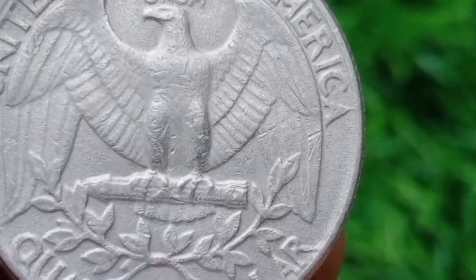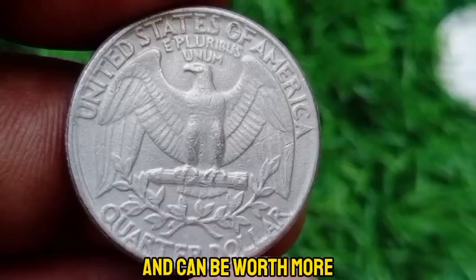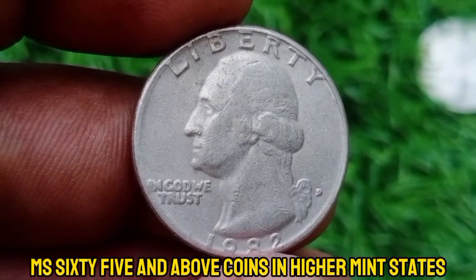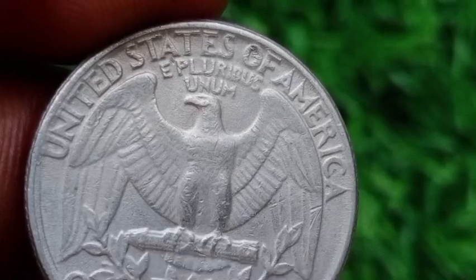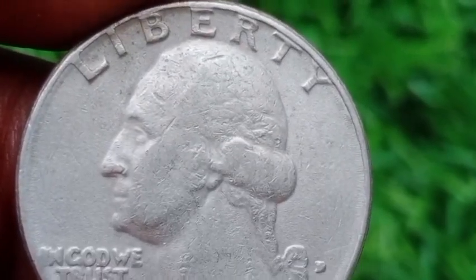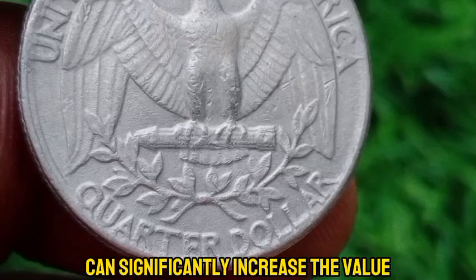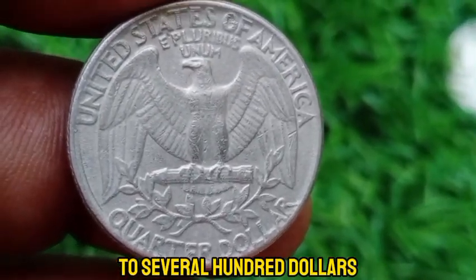Since no mint sets were produced in 1982, uncirculated examples are less common and can be worth more. MS60 to MS63 mint state examples are generally valued around $1 to $3. Coins in higher mint states such as MS65 or MS66 can be worth between $10 to $20 or more, depending on demand and the specific grade. Error coins from 1982, such as those with off-center strikes or double dies, can significantly increase the value — depending on the error, these coins can be valued from $50 to several hundred dollars.